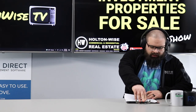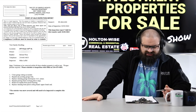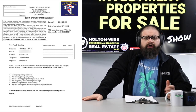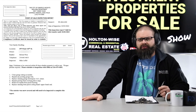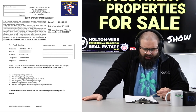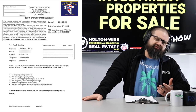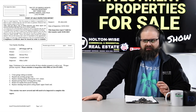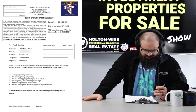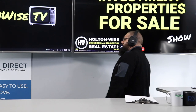One more thing before I go: this is the point of sale report. This particular city has what's called a point of sale process. More on that will be in the show notes below — it covers what the point of sale process is in various municipalities across the Cleveland market. It's just a couple of minor things the city wants you to take care of when you buy. The seller opted not to do it, so Holton Wise will handle this on your behalf. We're looking at about a grand — no major stuff, just minor items we'll be able to handle for you to keep the city happy.